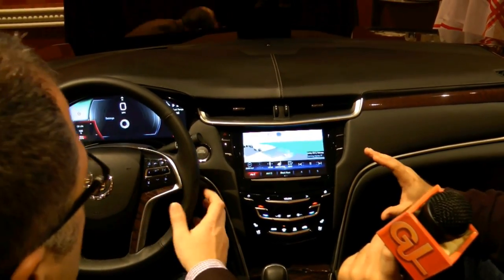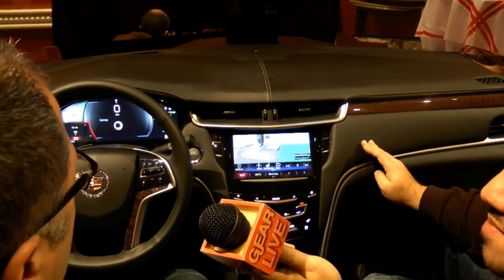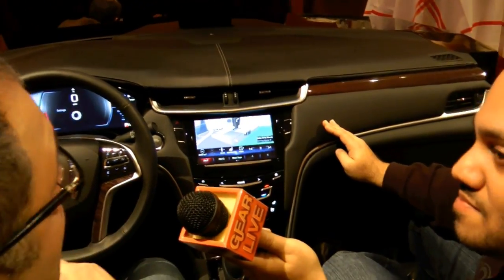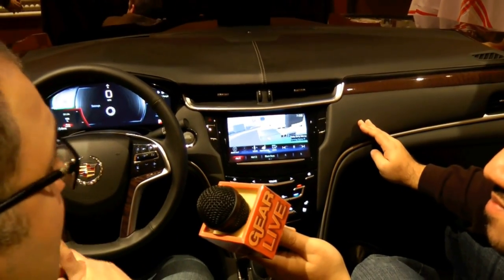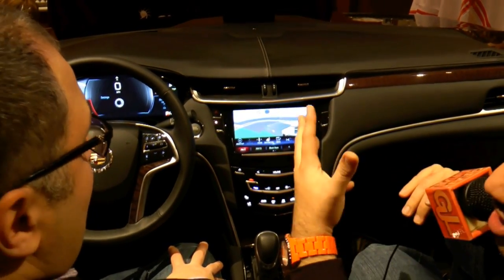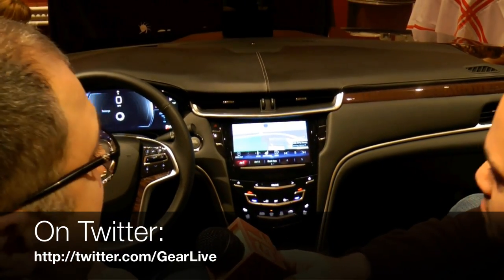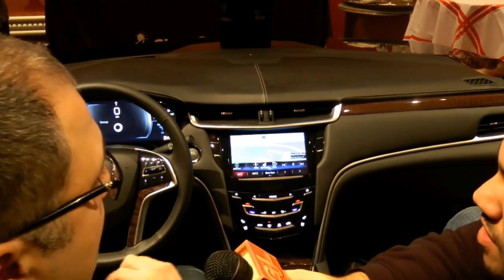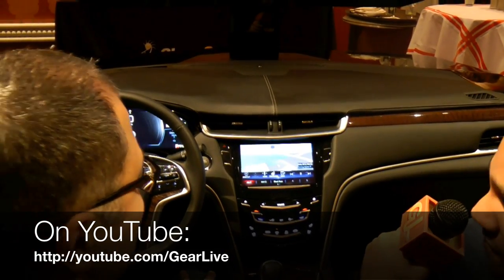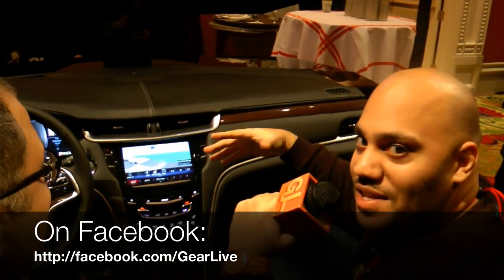When can people expect to see this in their vehicles? In the late spring timeframe, first launching on the Cadillac XTS — that's the long wheelbase sedan — then on the ATS, the short wheelbase sedan, and then the SRX crossover vehicle. It's going to be standard on the XTS and the SRX and an option on the ATS. Option pricing hasn't been released yet. As a Cadillac fan, I'm definitely looking forward to seeing this deployed. Hopefully we'll get a test drive when it's released. Until next time, stay tuned — we'll have more from CES 2012 in just a moment.